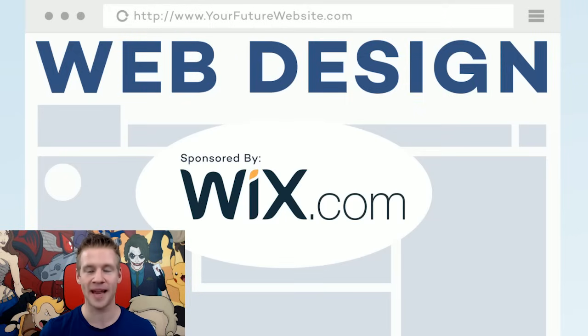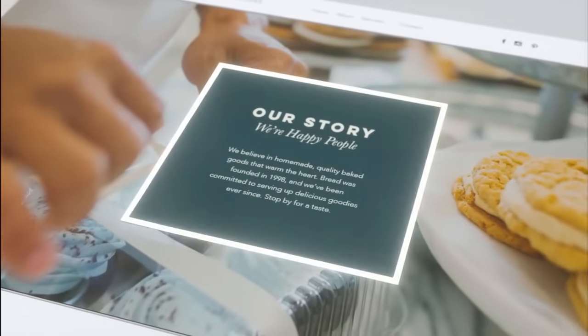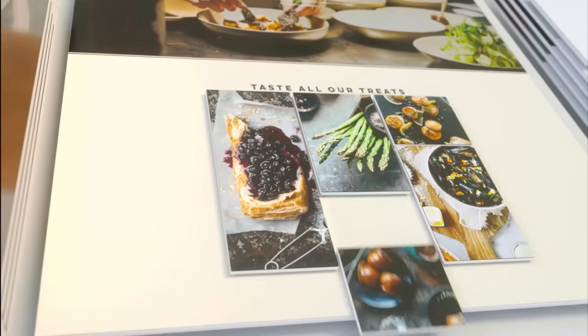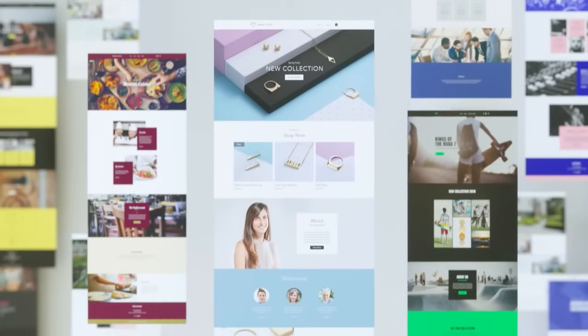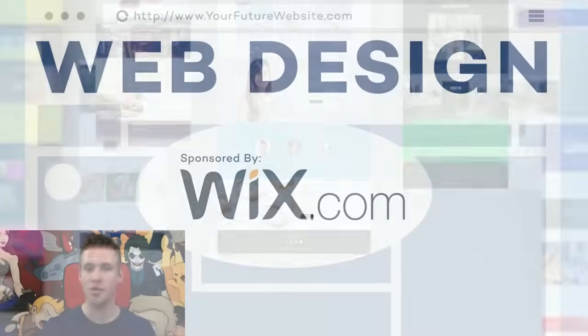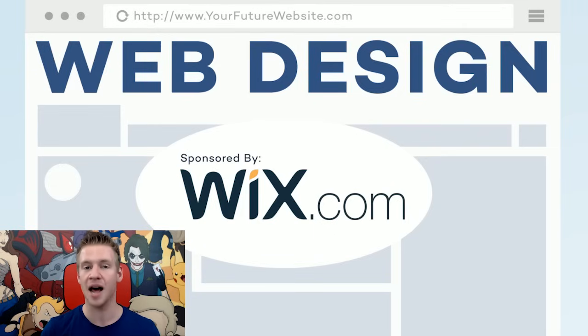This video is sponsored by Wix.com, an amazing place where you can build your own websites fast and easy. It's an incredible place to build any kind of website, from a really simple portfolio or contact page through to a really robust business website with e-commerce and more. So if after this video you want to start a website — as an art portfolio, a place to sell your work, find freelance, or tell your story — Wix is a really great place to do that and get started today for free.